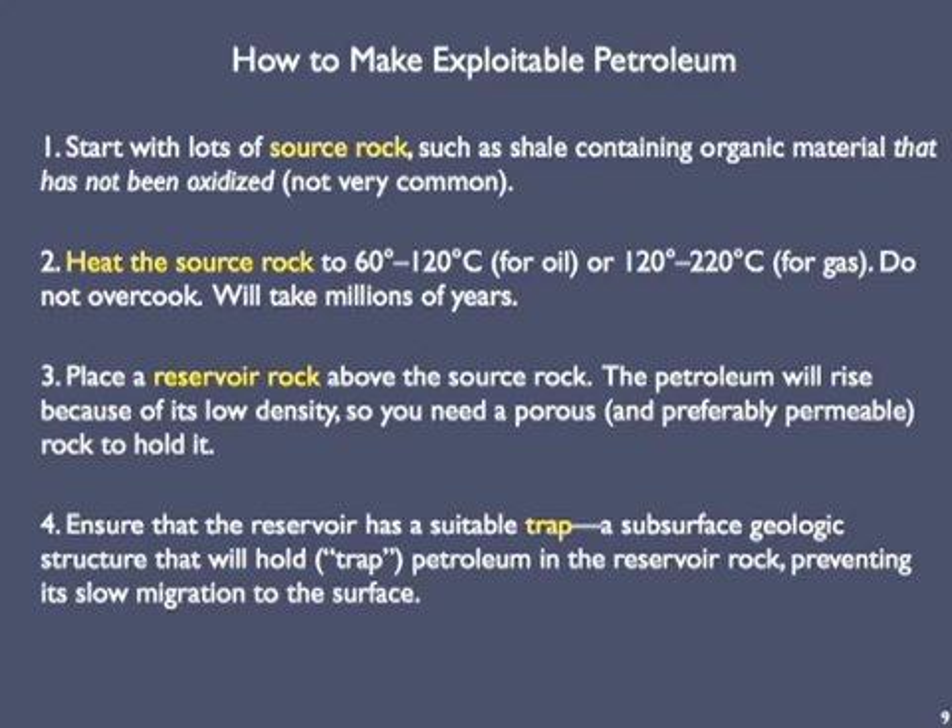Second, heat the source rock to 60 to 120 degrees C if you want to produce oil, or to 120 to 220 degrees C if you want to produce natural gas. If you cook it at temperatures above 220°C, the hydrocarbons will break down completely and you'll end up with nothing but divorced hydrogen and carbon atoms. This heating will take millions of years. Third, make sure that your source rock is overlaid by a reservoir rock. The petroleum will rise because of its low density, so you need a porous and preferably permeable rock to hold it. Finally, make sure that the reservoir rock has a suitable trap — a subsurface geological structure that will hold or trap the petroleum in the reservoir rock and prevent it from escaping upward to Earth's surface.